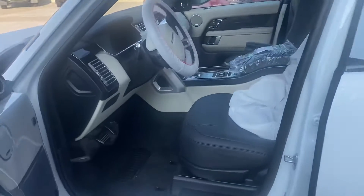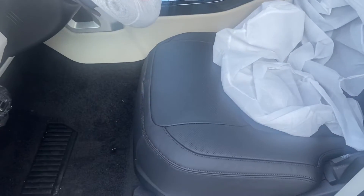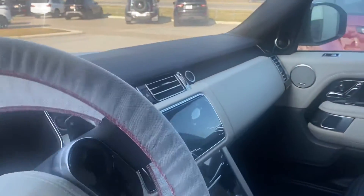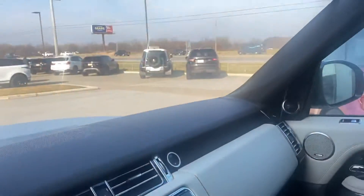And then inside you also have a white black theme as well — so ebony seats, ivory dash, ebony headliner.